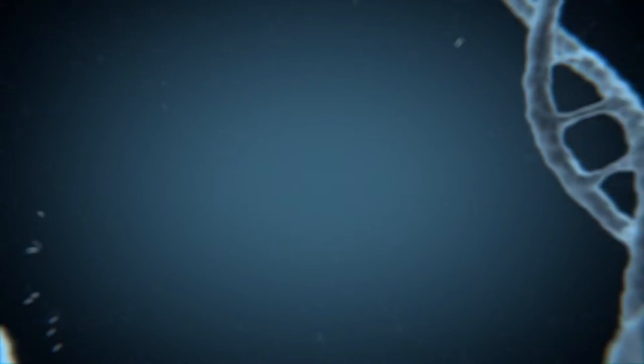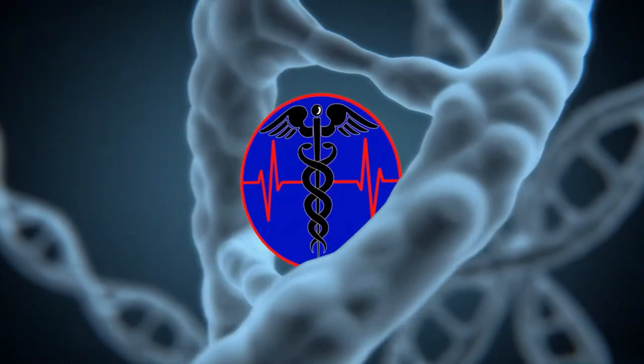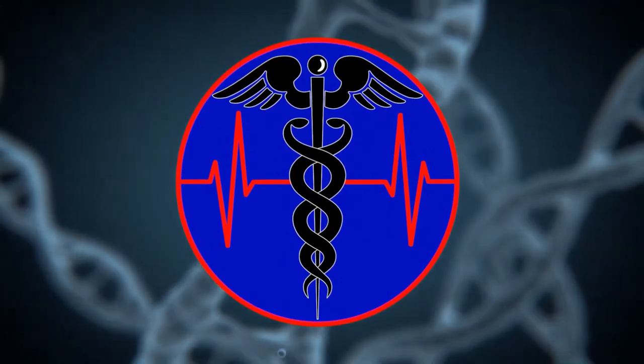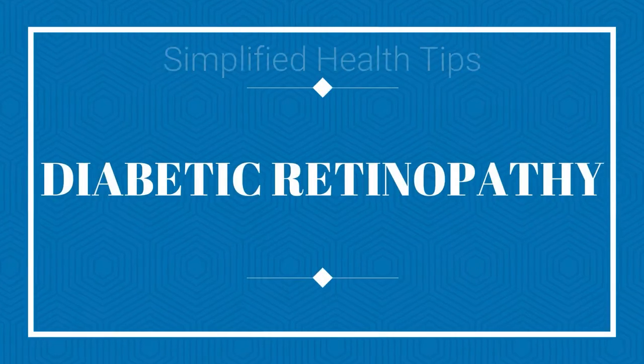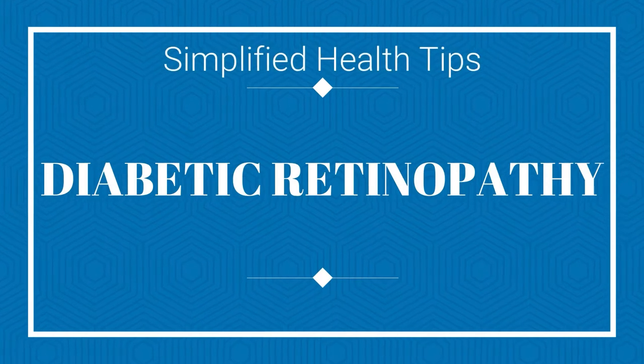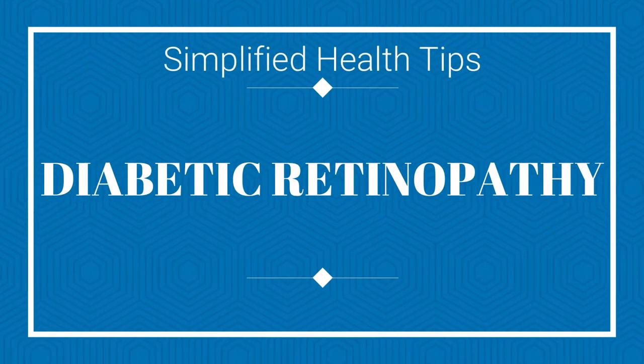Welcome to Simplified Health Tips, your place for factual information about achieving and maintaining optimal health. I'm Michael. Today Russell and I will be covering everything you need to know about diabetic retinopathy, including its causes, symptoms, and treatment options.